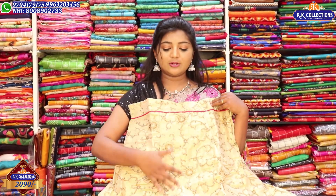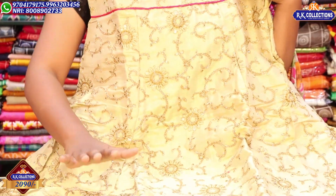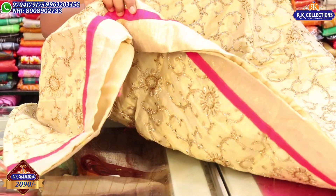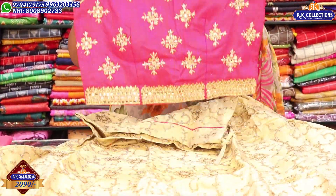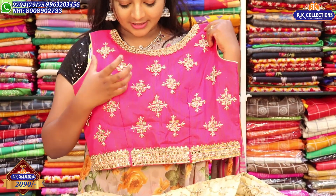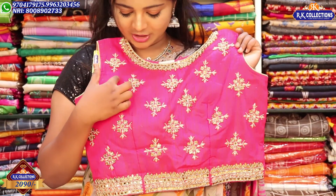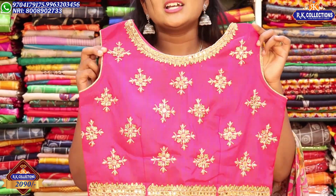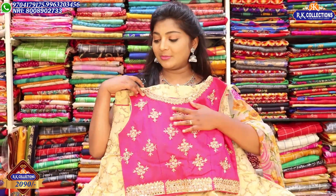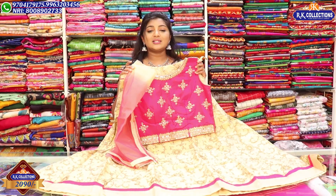This dress features a golden color combination with tissue fabric, a flower creeper design, and sequence work. It also includes a coat-style finish with a pink color combination. The blouse is in pink with raw silk fabric, offering a high-end look. The price of this beautiful dress is Rs. 2,090.